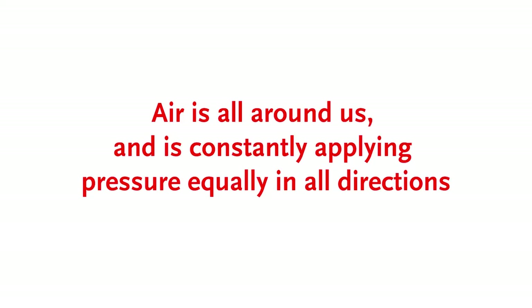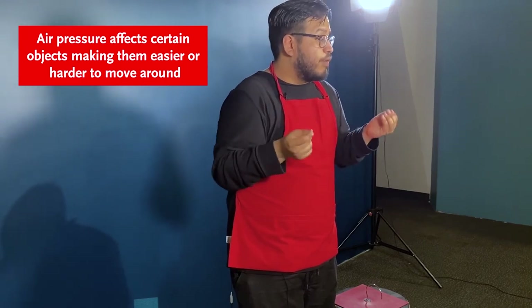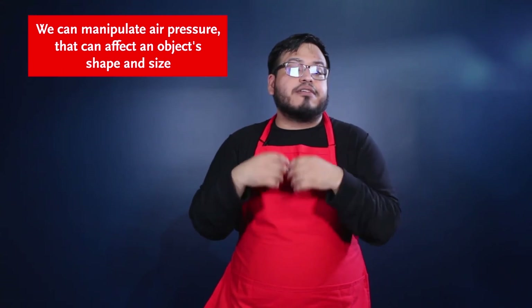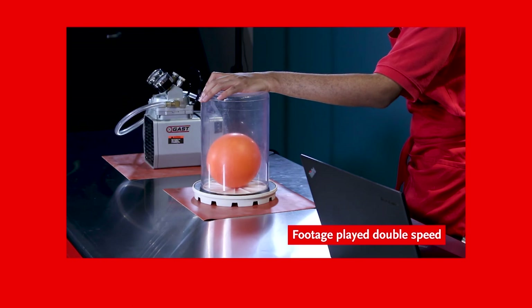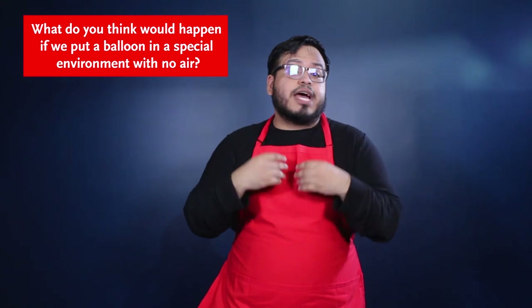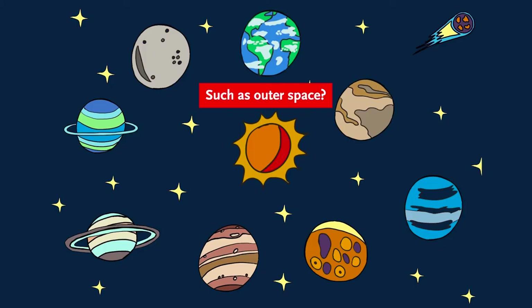So to wrap everything up, let's review what we've learned today. First, we've learned that air is all around us and is constantly applying pressure equally in all directions. Next, we've learned that air pressure affects certain objects, making them easier or harder to lift and move around. And lastly, we've seen how we can manipulate air pressure to affect an object's shape and size. In this case, we used a vacuum to manipulate the amount of air pressure surrounding a balloon, which changed its shape and size. Now, what do you think would happen if we were to put a balloon in a special environment with no air, such as outer space?